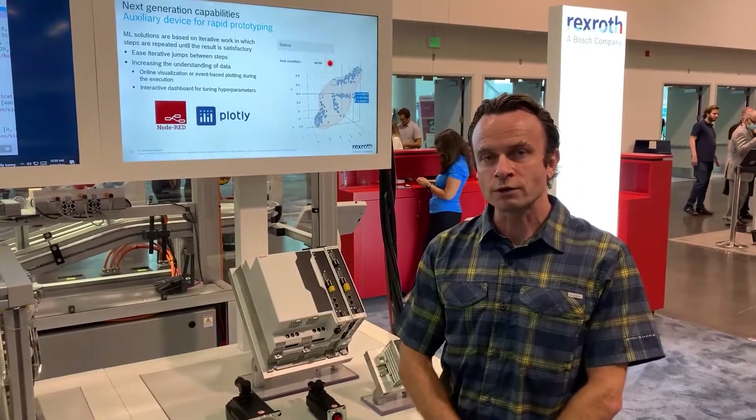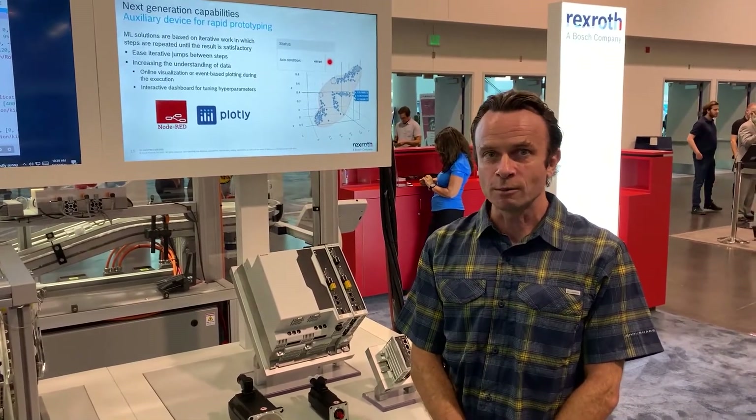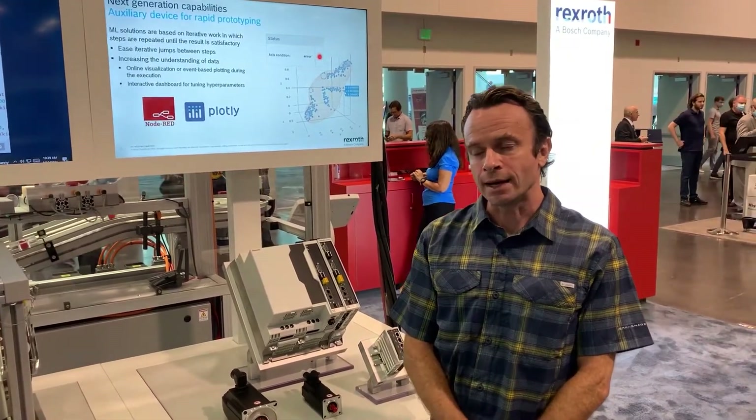Hello, my name is Ilya Boim with OSHREXRAW, and thank you for visiting our booth at the ATX Show and NFI.